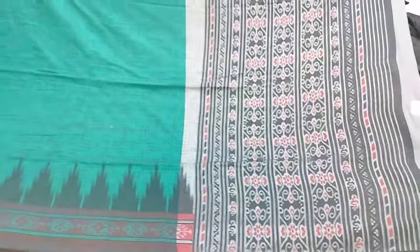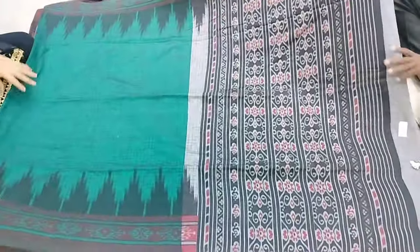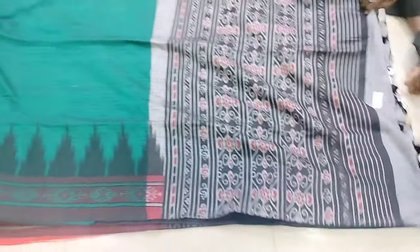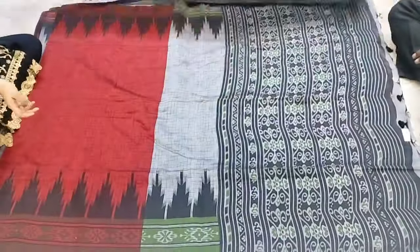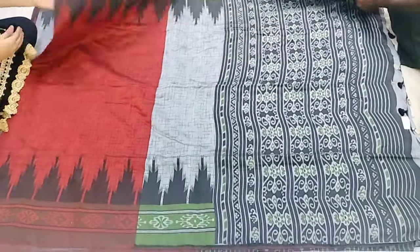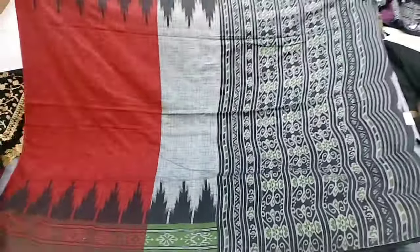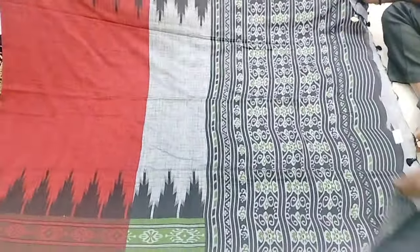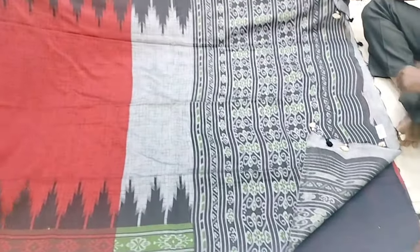There are a lot of color combinations shown in this video. If you want to order, you can watch the screen and message my WhatsApp number. You can also see the body, blouse, and clear open pictures in this video.